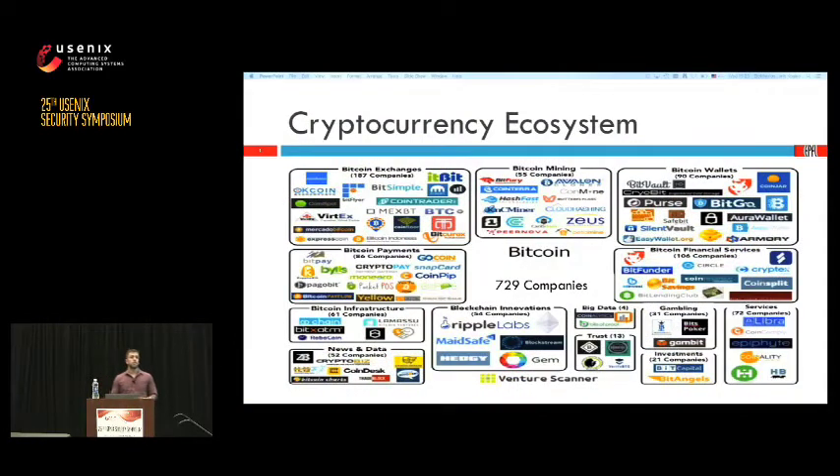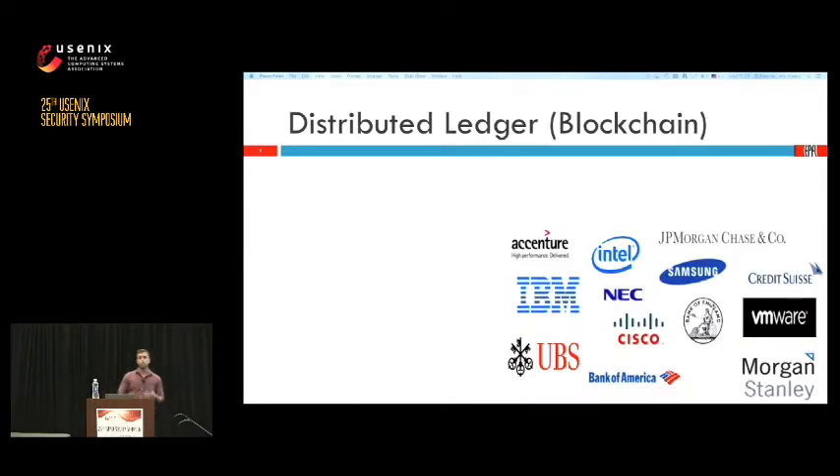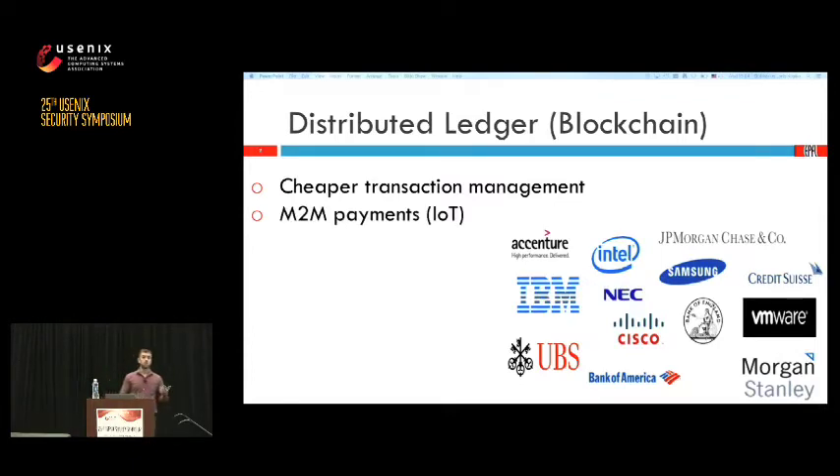Bitcoin has created a huge ecosystem around it in the last 10 years of hundreds of companies spanning from mining hardware companies, software exchanges, and Bitcoin wallets. But in the last two or three years the big IT companies and banks have caught up to this hype and they're trying to leverage the underlying data structure of Bitcoin — a blockchain or distributed ledger — in order to create new functionalities like cheaper transaction management in a trustless way, more transparent, less error-prone, or machine-to-machine payments in the context of the Internet of Things.